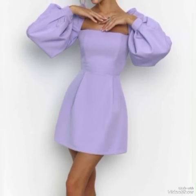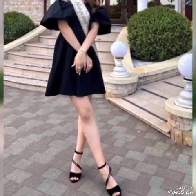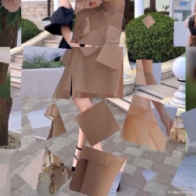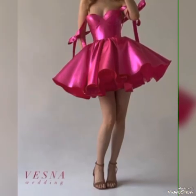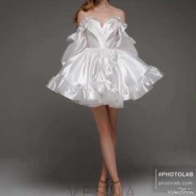Short frocks can be adorned with various embellishments like lace, embroidery, sequins, or prints, adding a touch of elegance or playfulness to the dress. These details can elevate the overall look of the frock and make it stand out. For a casual daytime look, pair a short frock with sandals or sneakers and minimal accessories.